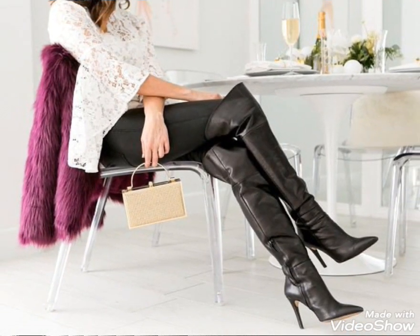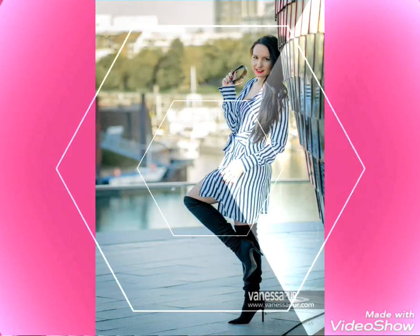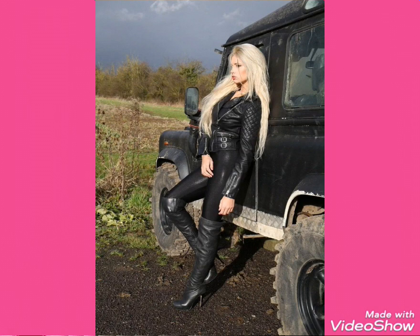Dear friends, if you want to buy these most trending, beautiful and stylish leather three-high boots, I will tell you the best websites from which you can buy these most trending, beautiful and stylish leather three-high boots online. Before telling these websites, please subscribe my channel, and if you have already subscribed my channel,